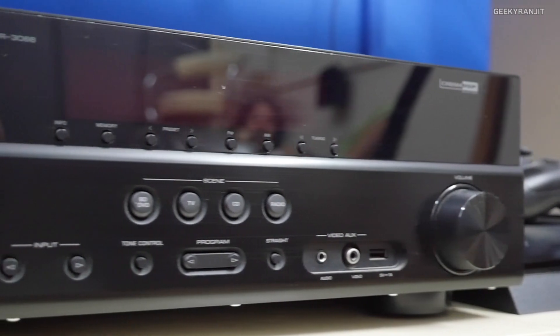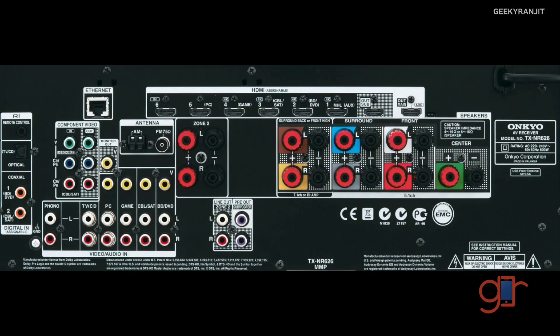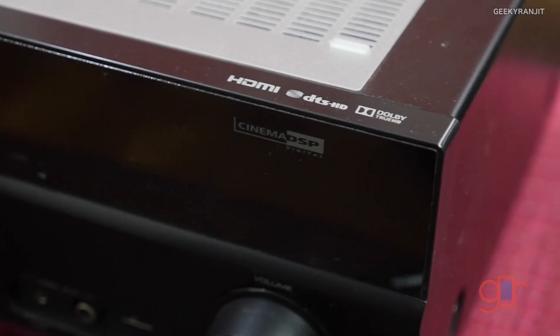High-end receivers have a lot more options like networking. For example, my Onkyo receiver has a Wi-Fi port, USB port, and some receivers also have Bluetooth and AirPlay. They also have DLNA functionality. If you need networking features, you have to check specifically, because generally most basic receivers don't have those features.